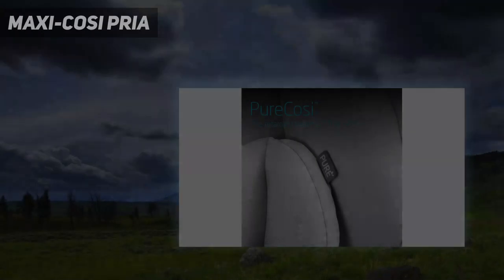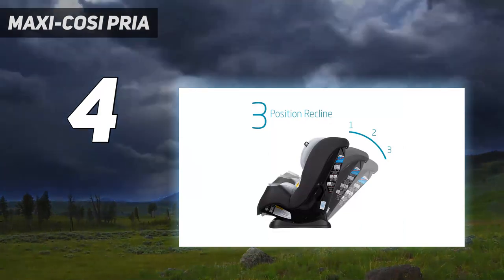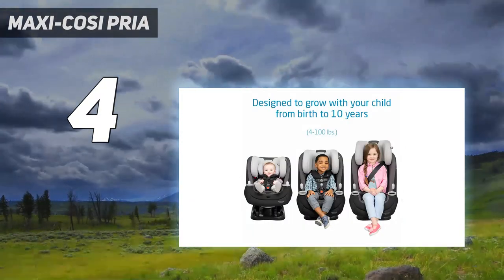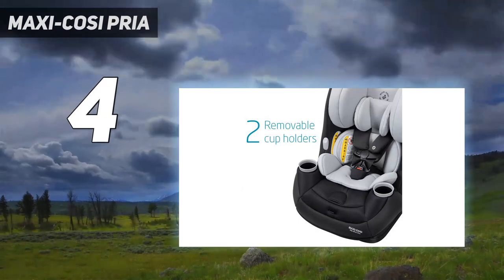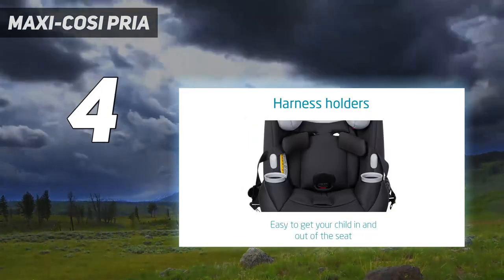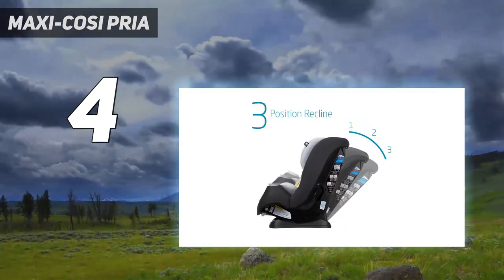Coming in at number 4: Maxicosi Priya. The Priya can handle a 4-pound newborn rear-facing and then go all the way up to a 100-pound child forward-facing in booster mode. It transitions from extended rear-facing for a baby up to 40 pounds — which takes you well past the second birthday — to forward-facing and then to a booster. Generous side impact protection and a thick headrest provide comfort for naps and a feeling of security.